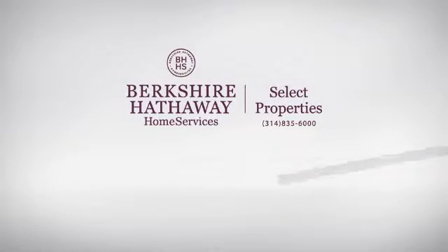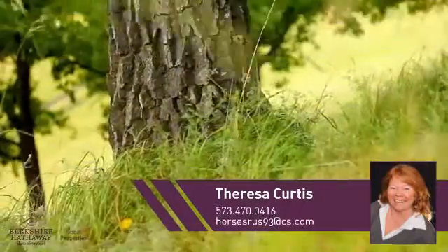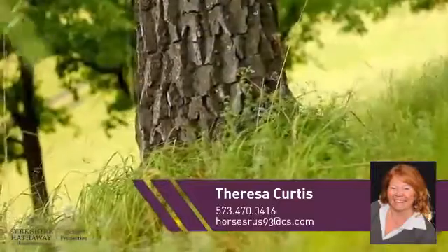At Berkshire Hathaway Home Services, you'll find just the right home for you. This video is brought to you by your real estate agent, Teresa.